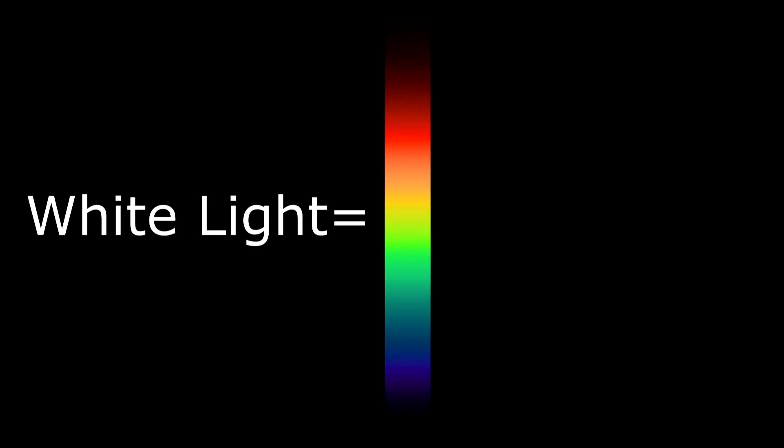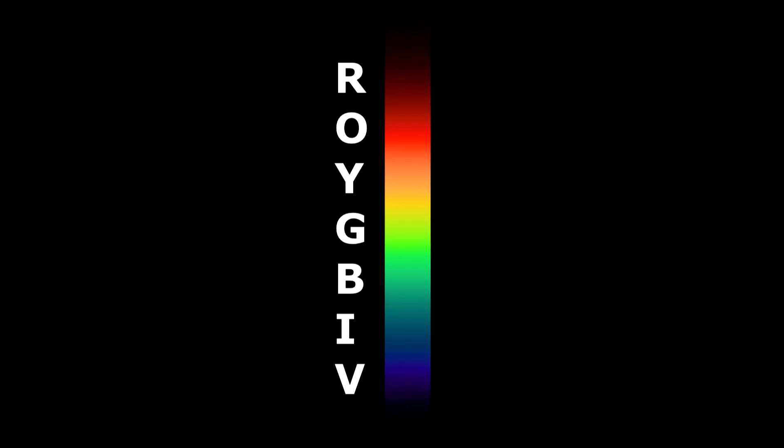On the other hand, white light — or the entire visible spectrum of light — can be broken down into seven colors. Scientists call it ROYGBIV, which stands for red, orange, yellow, green, blue, indigo, and violet.